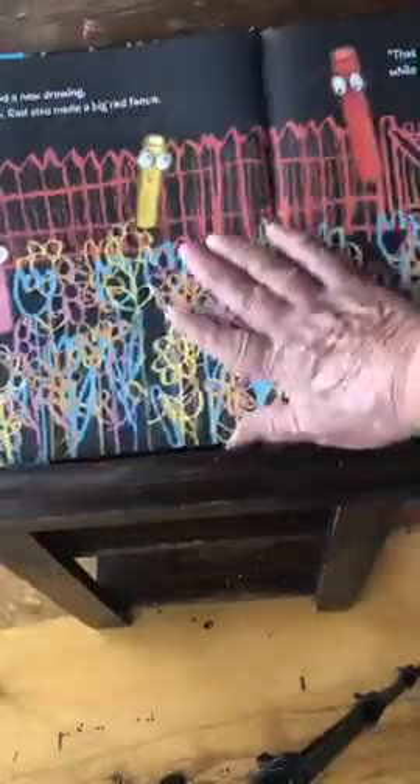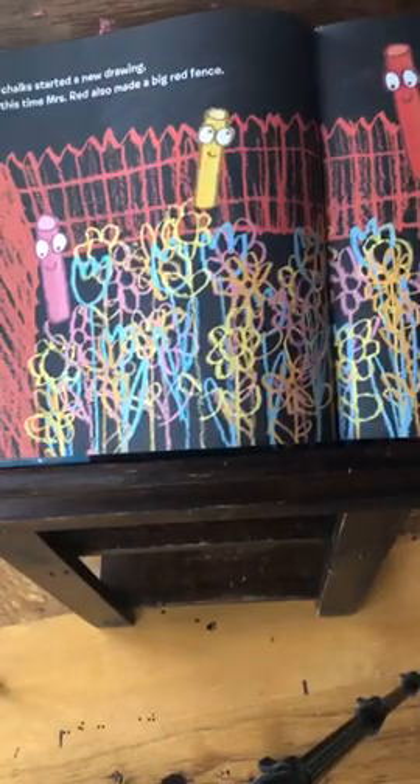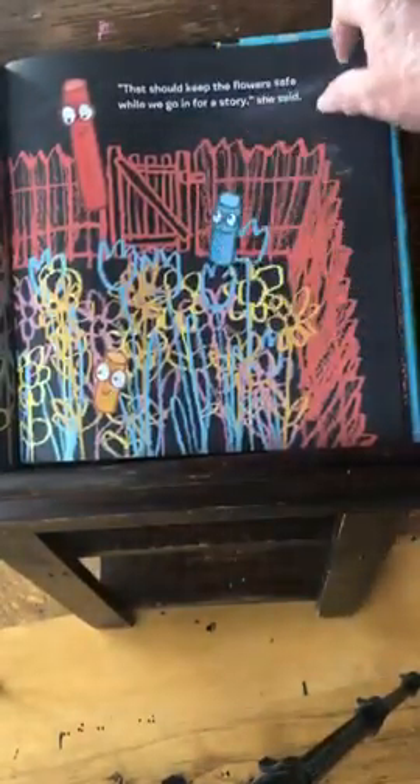The chalk started a new drawing, but this time Mrs. Red also made a big red fence. That should keep the flowers safe while we go in for a story, she said. Looks like it should, doesn't it? It's got a nice red fence and it even has a gate in it, but the gate is locked. Should protect it.